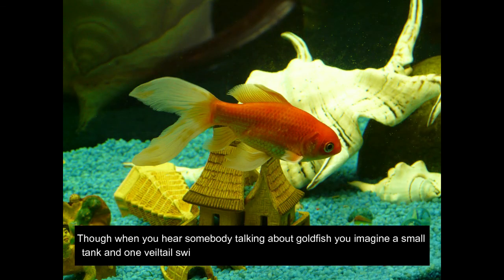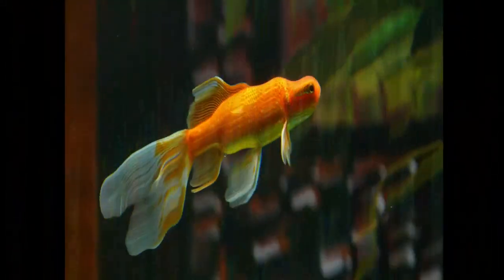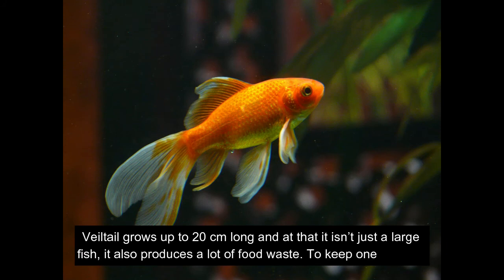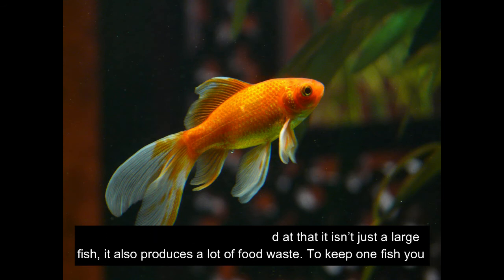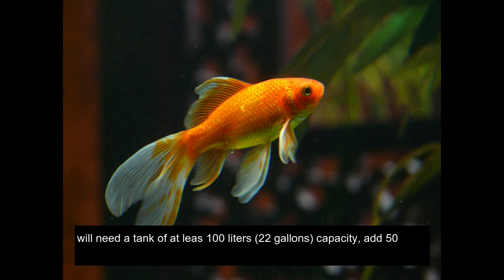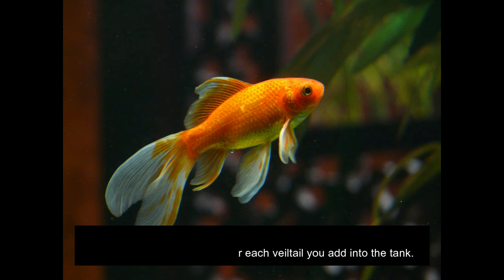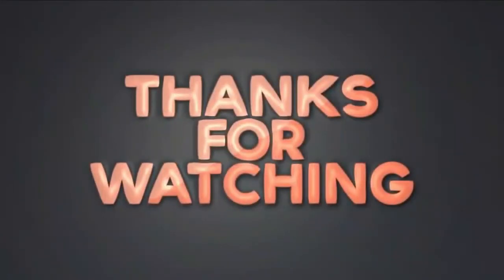Though when you hear somebody talking about goldfish you imagine a small tank with one veiltail swimming in it, this isn't the best way to keep this fish. Veiltail grows up to 20 cm long and it also produces a lot of food waste. To keep one fish you will need a tank of at least 100 liters (22 gallons) capacity, and add 50 liters (11 gallons) of tank volume for each additional veiltail you add.